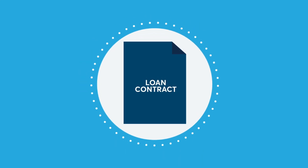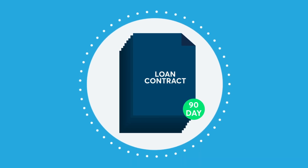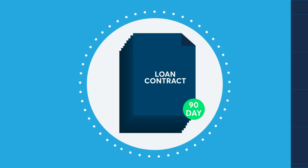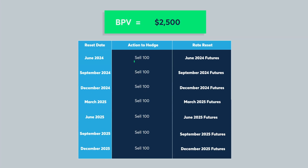The floating rate loan can be deconstructed into a series or strip of eight successively deferred 90-day loans, seven of which have yet-to-be-determined term SOFR rates. The basis point value, or BPV, of each of these loans equals $2,500. As a hedge, the corporation might sell 100 SOFR futures in successive quarterly contract months to match each of the loan reset dates.